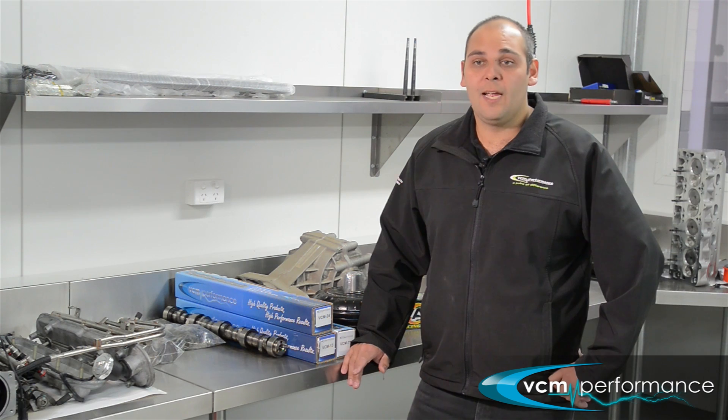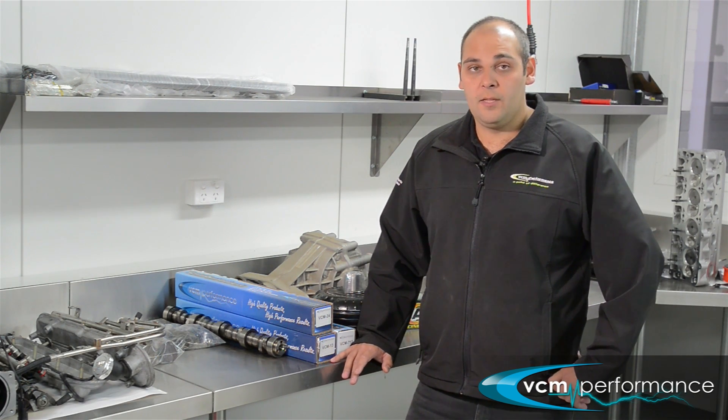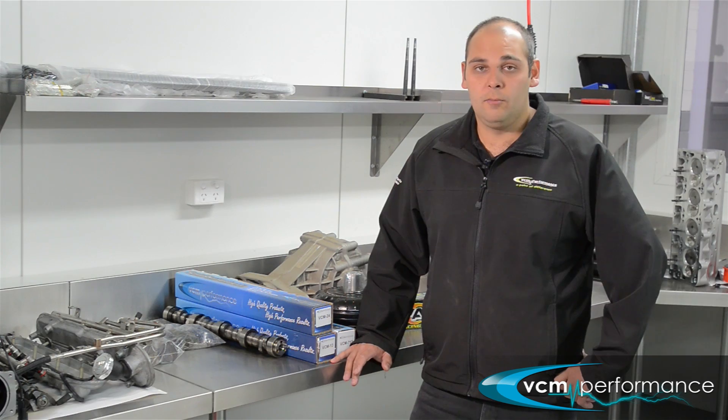I normally use the VCM5SC for daily driven cars. It offers good performance whether it be 5.7, 6 litre, or 6.2, whether it be turbo or supercharged — I've had good success either way. This particular one can be used on a day-to-day basis; it has really good manners. It's still notable — you can definitely tell it's got one.